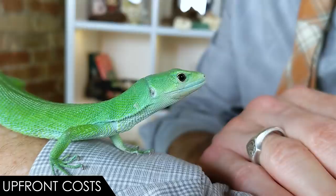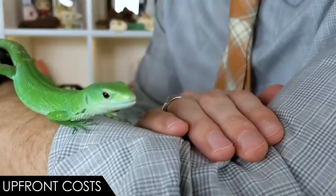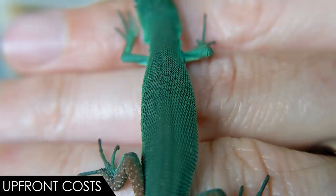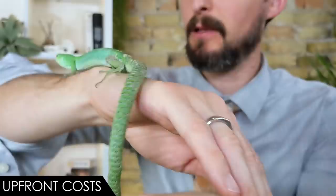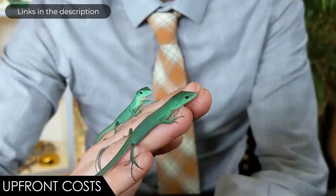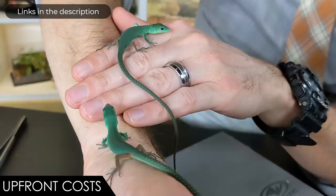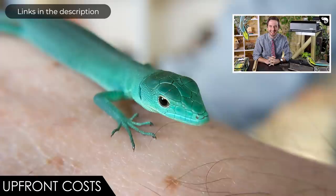When it comes to upfront costs, we give the green keeled-bellied lizard a score of three out of five — and I was tempted to go lower. These lizards are not cheap, and that's great: even the imports are expensive, which means it is worth it for breeders to breed them. The enclosure you'll need is not cheap but also not astronomically expensive. Exo Terra and Zoo Med as well as other companies sell enclosures that would be excellent for these lizards. You'll need a basking lamp, a UVB lamp, a sprayer or misting system, substrate, plants, probably a drainage layer, and a water bowl. There are many reptiles significantly more expensive to set up, but also many that are cheaper.